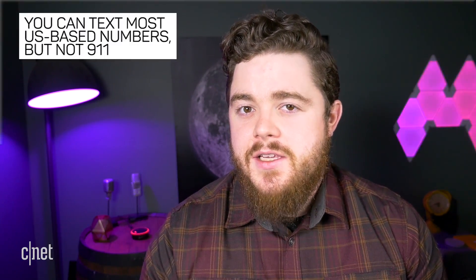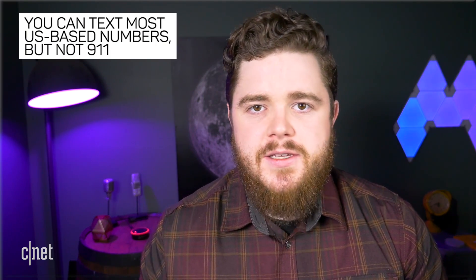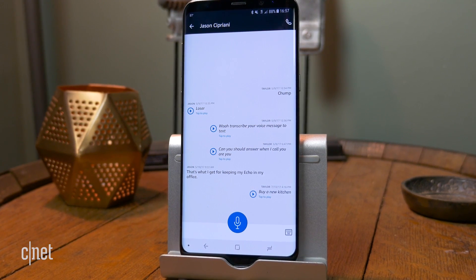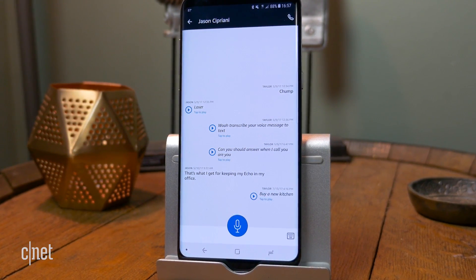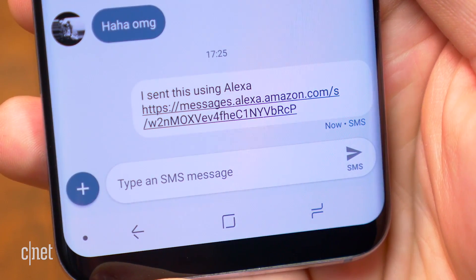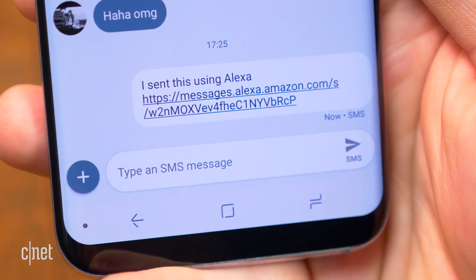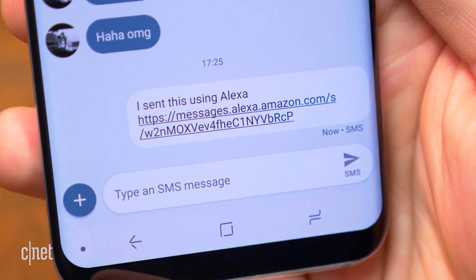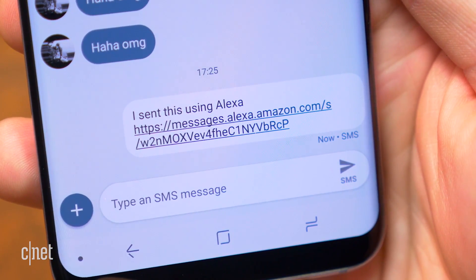Like voice calling with Alexa, this feature will let you text most US-based numbers, excluding 911. You also won't be able to group message or send MMS. An SMS with Alexa differs from the previously launched messaging feature in that this isn't echo-to-echo messaging and it's not sending voice messages. Instead, these are text-to-speech text messages which recipients will receive on their phone from your phone number. This also means you will not receive messages and they will not be read back to you on the Alexa speaker.